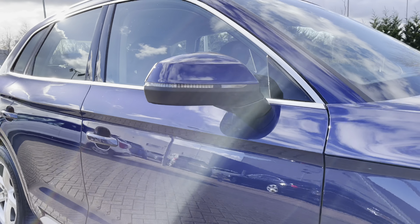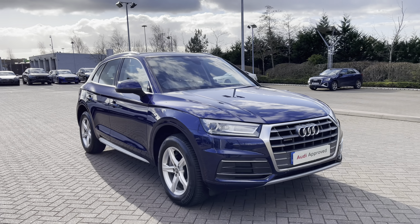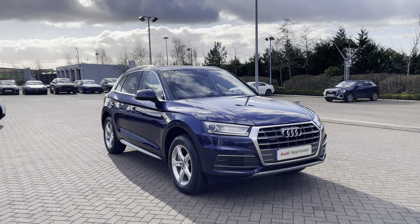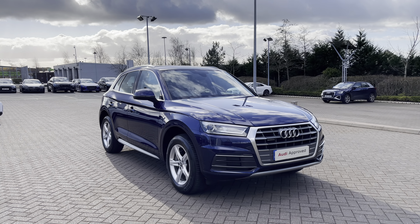Thank you for coming on a 360 tour of this approved used Audi Q5 Sport. Remember, if you would like any more information on this vehicle then please do give our team a call. If you stick around in this video we are going to go on a more in-depth tour of the vehicle's interior to highlight some of its interior and tech features.